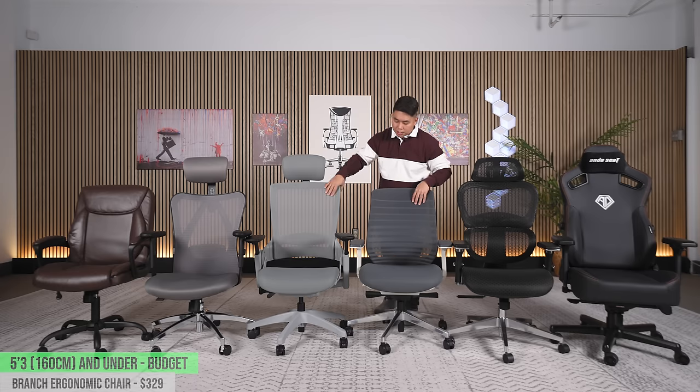Next up is the Branch Ergonomic Chair, which I believe is about $300 — my number one budget chair pick in that price range. This chair is just fantastic. It's got a ton of adjustments just like the Clatina Mellet, except this is where we start to see real warranty: Branch offers a seven-year warranty on the entire chair. And unlike the Clatina Mellet, when you pull the seat pan out, you don't feel any gap in the back whatsoever.